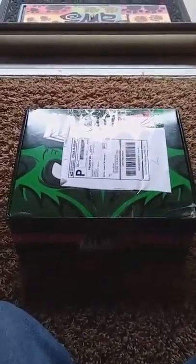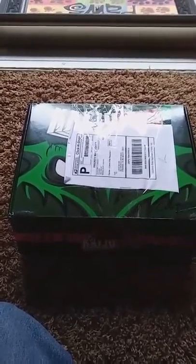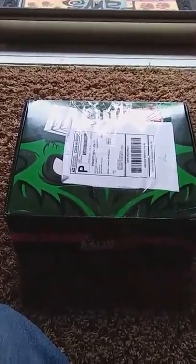Hey guys, this is NinjaNight83, and look what finally arrived after two months — Kaiju box number two! I've already cut this puppy open. They got a little waterlogged because it's raining out, but let's go ahead and see what we got. All right, we got a Godzilla figure here.